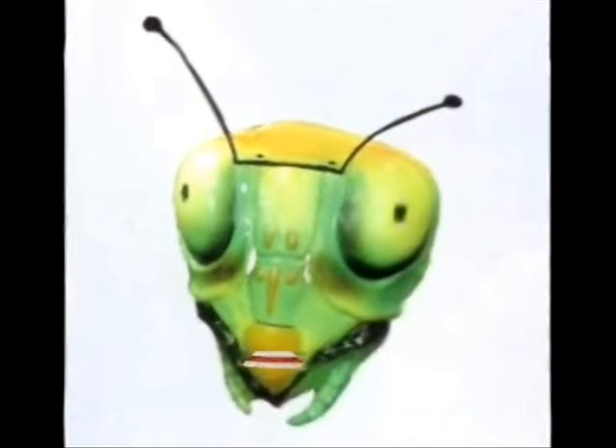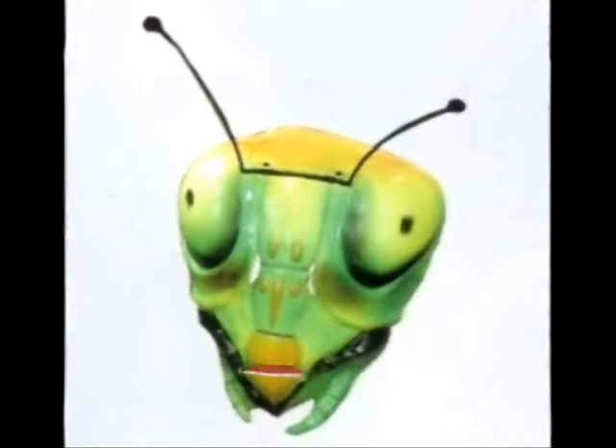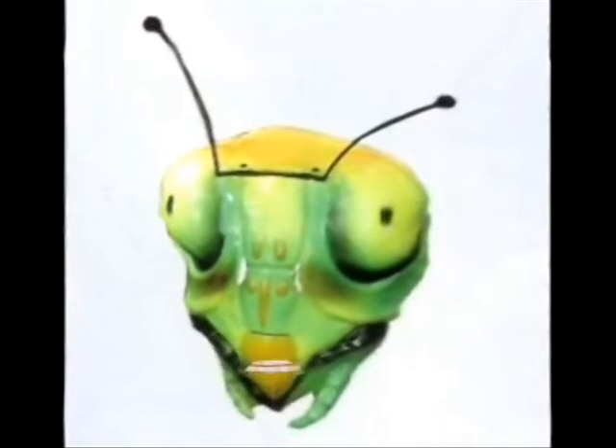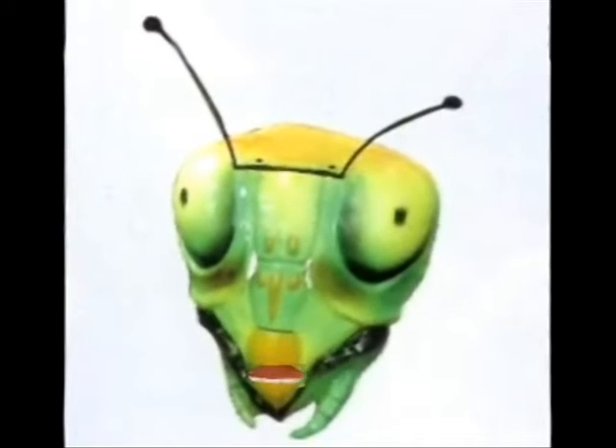The thorax is the middle part of the body. It has six legs and a middle part. The thorax has two beautiful white wings right above the legs. The color of the thorax is usually green, but it sometimes changes because of the environment around it.